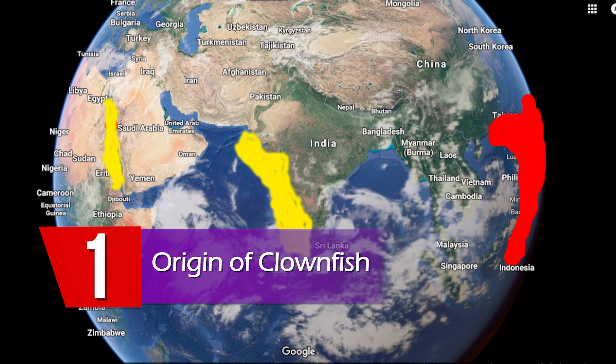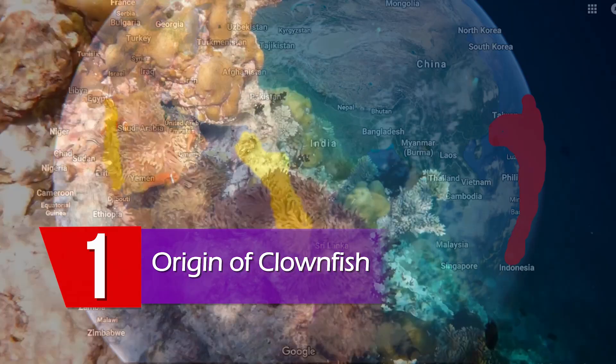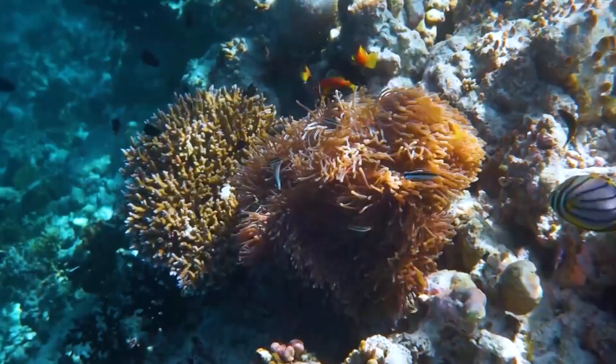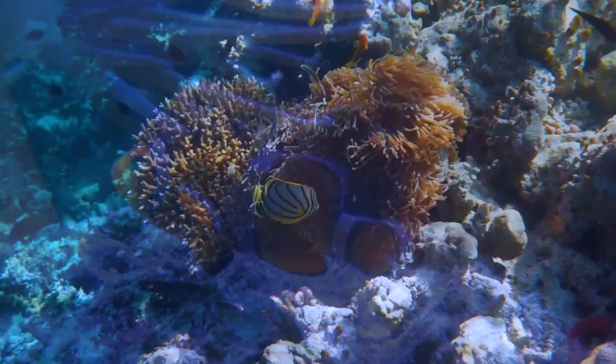Origin of Clownfish: Clownfish are native to warmer waters of the Indian and Pacific Ocean, including the Great Barrier Reef and Red Sea. While most species have restricted distributions, others are widespread. However, no anemone fish is found in the Atlantic. Anemone fish live at the bottom of shallow seas, in sheltered reefs or in shallow lagoons.